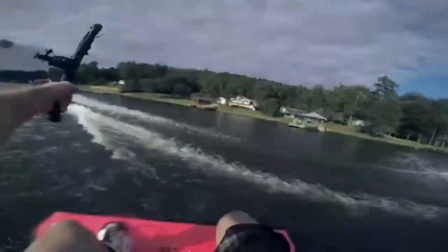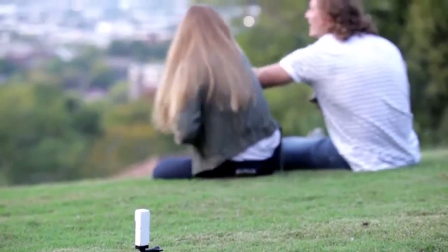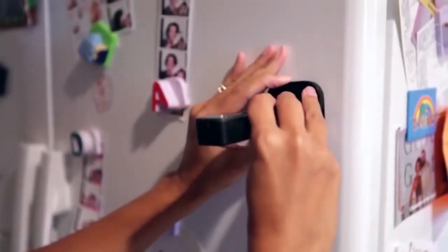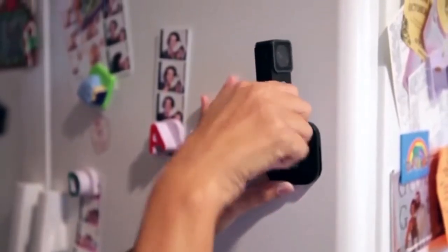Knowing that every day is precious and every moment eternal, YoCam is the solution for every moment of your life. You can keep watch over the family with YoCam's monitoring function in real time, even from thousands of miles away.